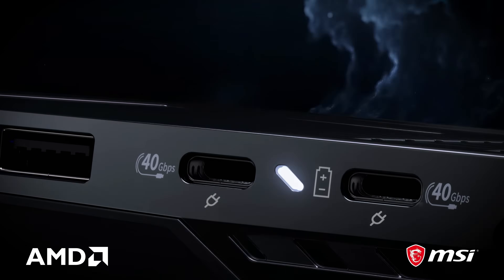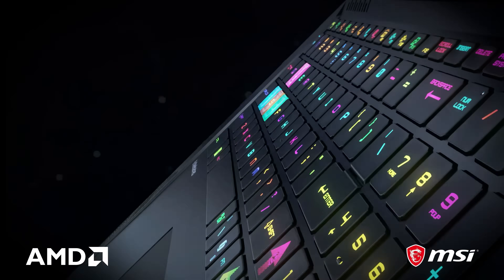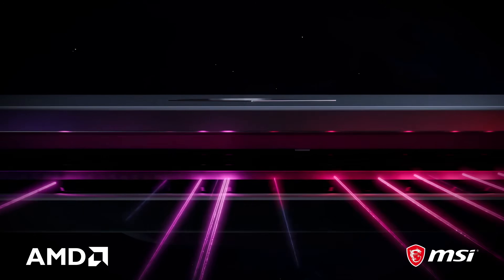There are two USB Type-C ports, an RJ45, HDMI 2.1, and on top of that there's an SD card reader on the side.